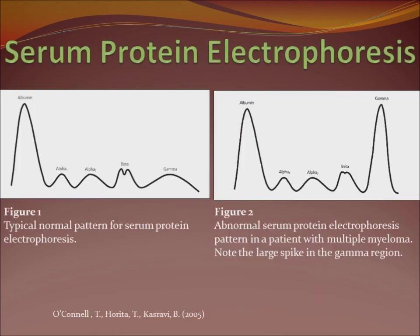Serum protein electrophoresis looks at the types of proteins a person has. In figure one, a normal pattern shows that albumin makes up about half of the proteins. In figure two, in multiple myeloma, you see a spike in another kind of protein — that is called the M-spike in multiple myeloma.